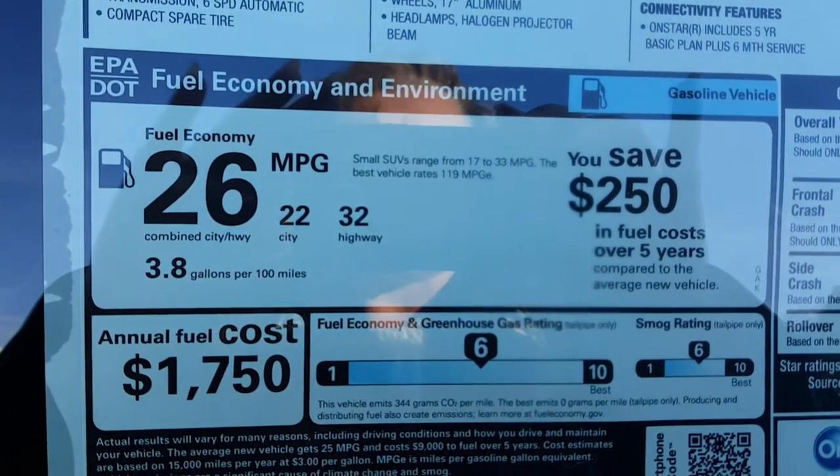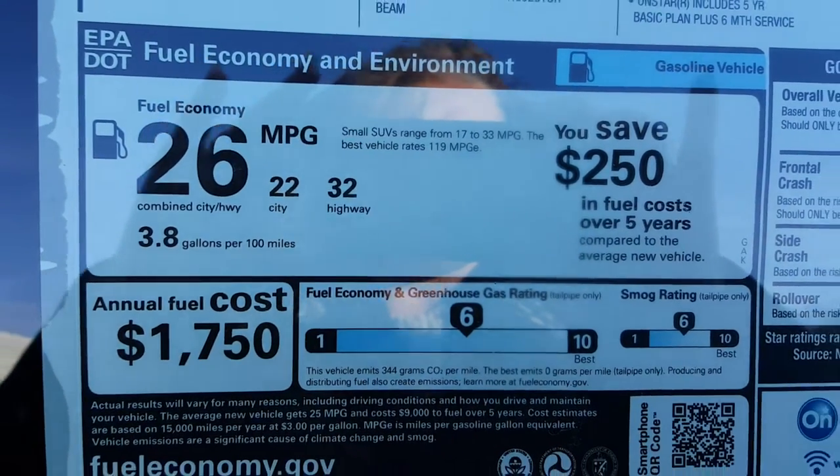You'll be getting 26 miles to the gallon as an average — 22 city, 32 highway.